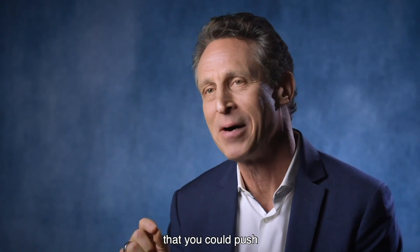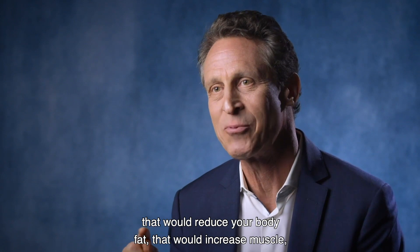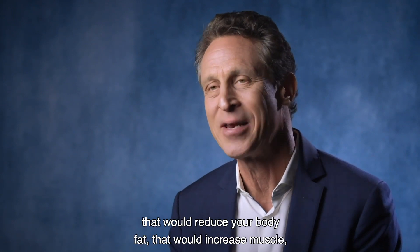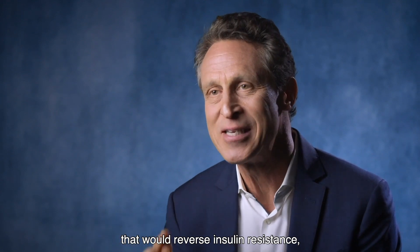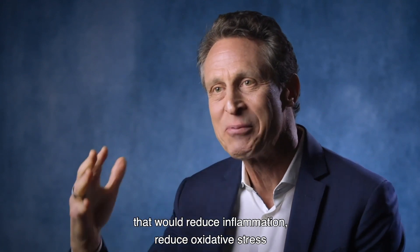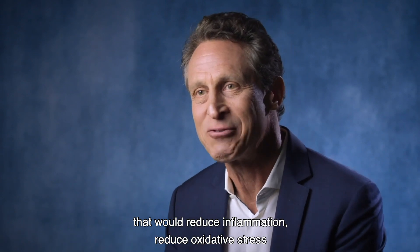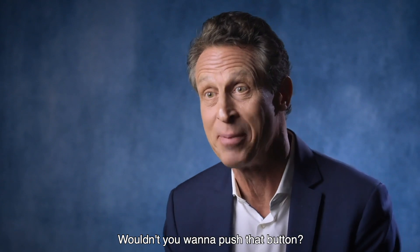Imagine if there was a metabolic button that you could push that would increase your exercise performance, that would reduce your body fat, that would increase muscle, that would increase energy, that would reverse insulin resistance, that would make your mitochondria increase their function, that would reduce inflammation, reduce oxidative stress, and help you live a longer, healthier life. Wouldn't you want to push that button?